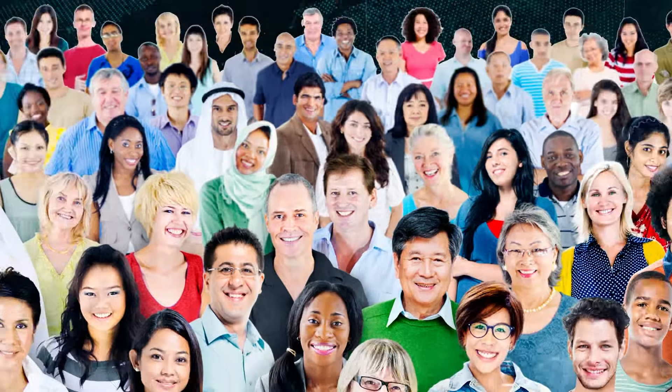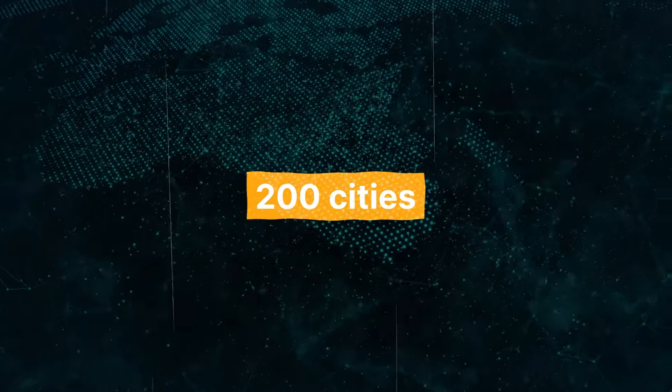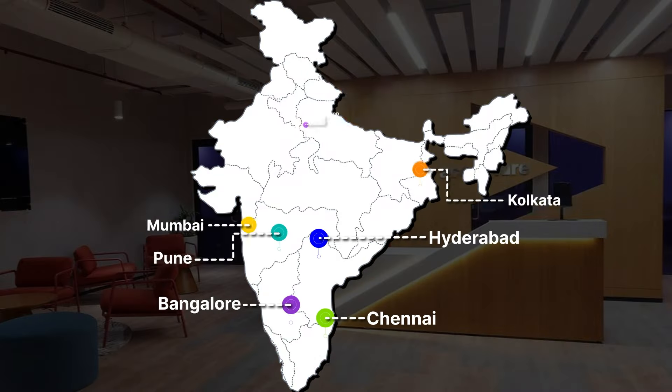Accenture is one of the top consulting firms in the world. They have around 750,000 employees and operate in over 200 cities across more than 120 countries. Before you apply, let's look at all the major cities where Accenture has its offices in India. Accenture offers something for everyone, with a wide range of job roles in diverse fields like technology, consulting, operations, and many more.